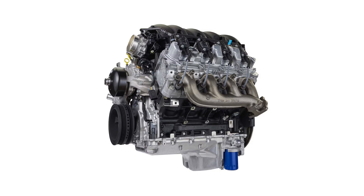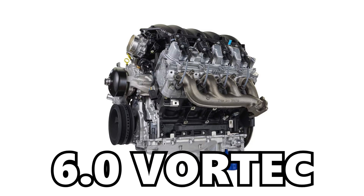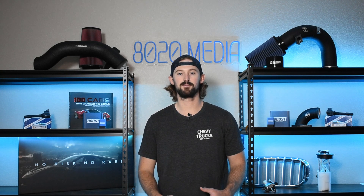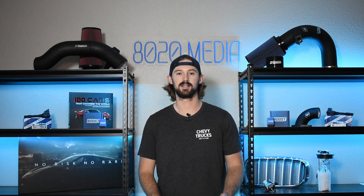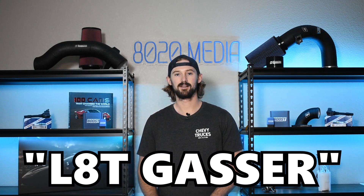The L8T gas engine was released in 2020 as the successor to the long-lived 6.0 Vortec. The 6.0 Vortec was a very reliable engine with a fantastic reputation, hence why it lasted so long in these HD work trucks. Unfortunately, the 6.0 Vortec had been around for a long time and it was time for GM to upgrade the engine to compete against newer gas engines like Ford's 6.7 liter Godzilla engine. And that's how we ended up with the 6.6 liter L8T gasser.